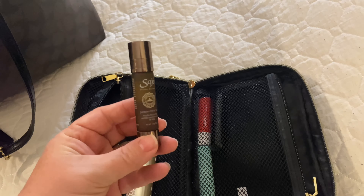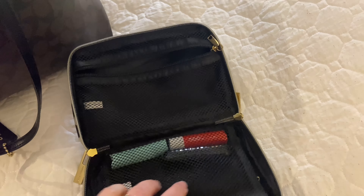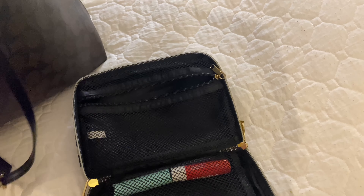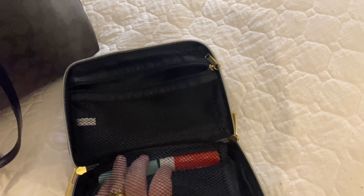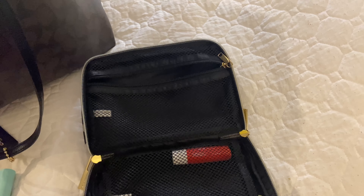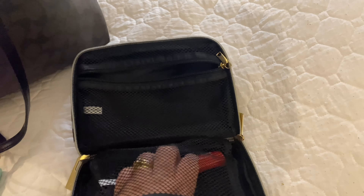Last but not least, the center pocket. In here I carry a perfume refill bottle that I picked up at Ulta Beauty — it carries your favorite scent from one of your larger bottles at home so you always have it with you. I also have an EOS lip balm. Those lip balms are amazing — they come in various sizes and styles. And I have a Nivea as well.